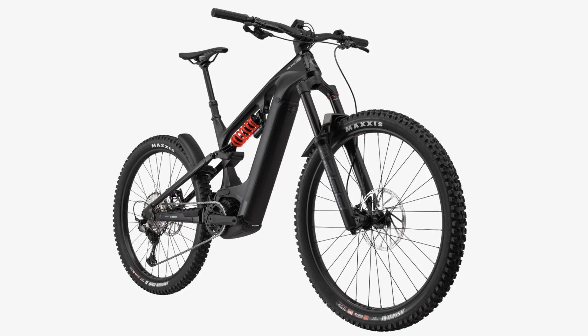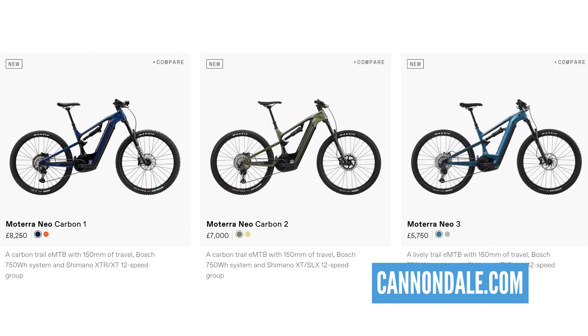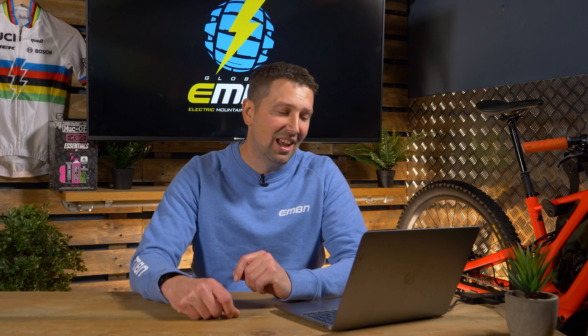Mixed wheel sizes on this bike — 29er up front, 27.5 out back. Prices start at $6,500 for the base model, all the way up to $8,600 for that top model, which is absolutely loaded with high-end parts. Great to see that updated range coming in from Cannondale.